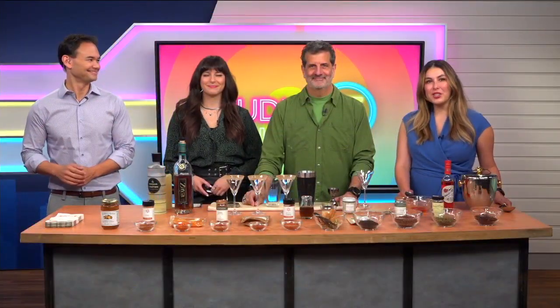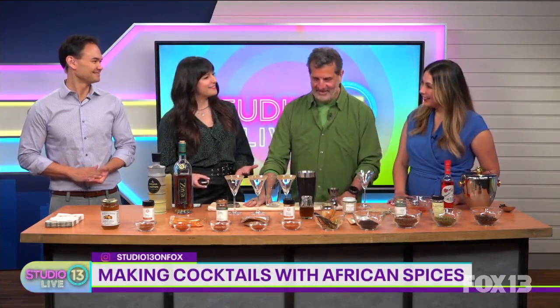It is time for Seattle Sips, where we check out some amazing drinks in the area. Today we're learning how to make drinks with unique African spices, and for that we are joined by author and mixologist Nick Motone. Welcome! Thank you, thanks for having me.